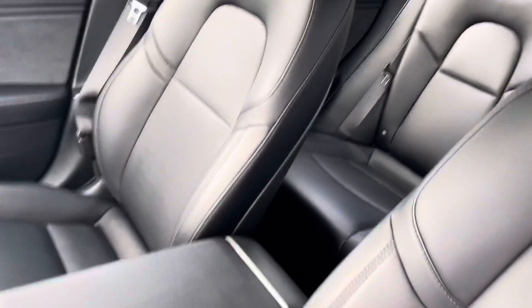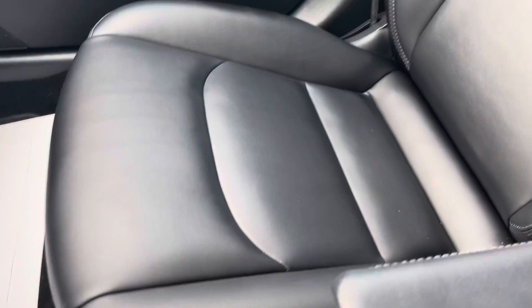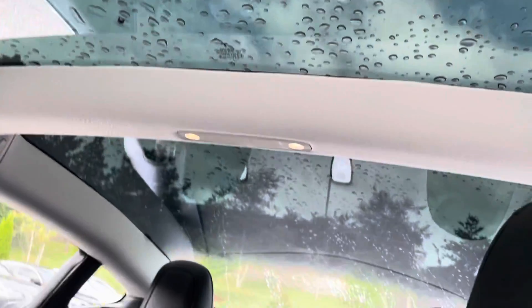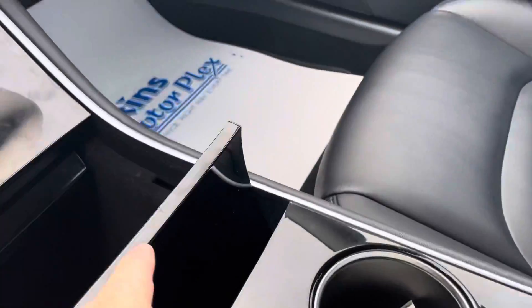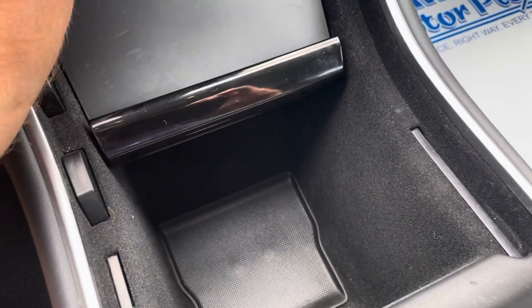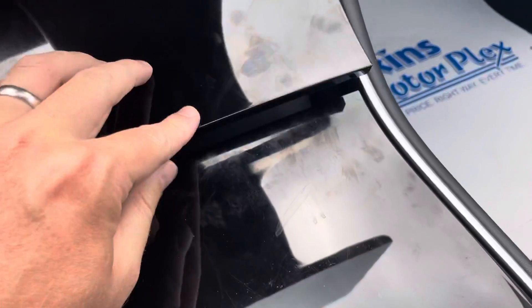Everything's in excellent condition here. Showing you the passenger leather as well. You do have the panoramic roof in all Teslas. In your middle console area, I'll show you the space that it has — there's even more storage room there, giving you all the storage capabilities that you would need.